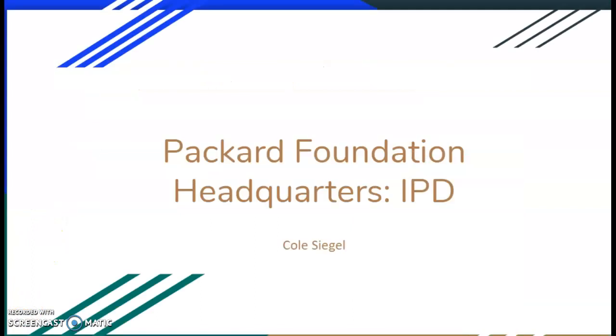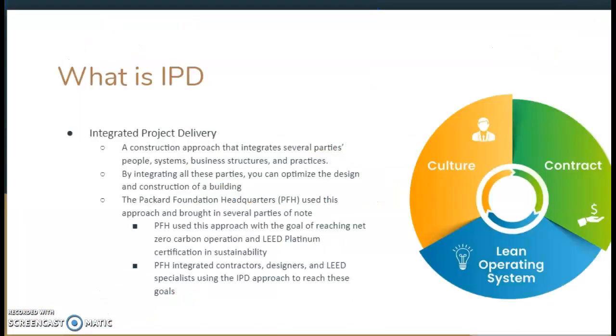Next, I'm going to talk about the integrated project delivery approach they used for this. What is integrated project delivery? It's a construction approach that integrates several parties, people, systems, business structures, and practices. By integrating all these parties, you can optimize the design and construction of a building. The Packard Foundation headquarters used this approach and brought in several parties.